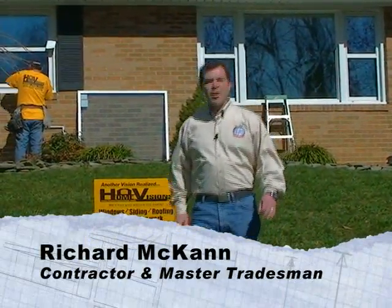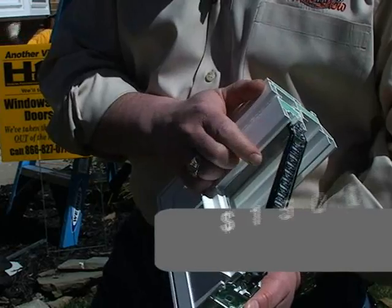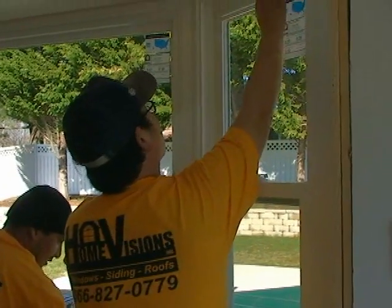I'm Richard McCann from the 60 Second Home Show and today we're in Laurel, Maryland installing high-efficiency vinyl windows with the pros from Home Visions Incorporated. Home Vision installs this performance-engineered vinyl window that's among the highest quality in the nation, and that means even more energy savings. In fact, this window easily qualifies for up to $1,500 tax credit through 2010 and will exceed Energy Star standards for years to come.